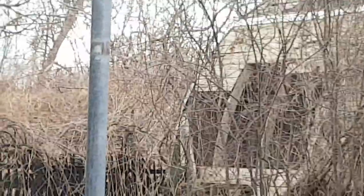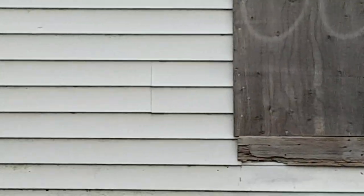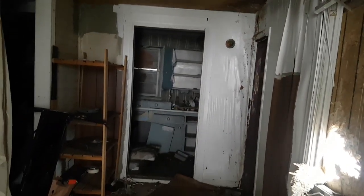I'll go up the stairs and just take a look at the stuff inside, but I'm not going to go all the way inside. Just broken glass everywhere. Kitchen. So crazy.